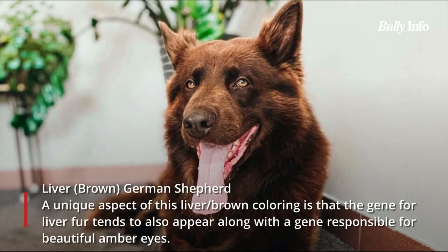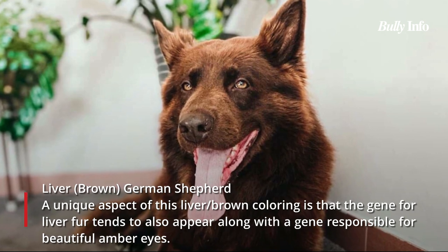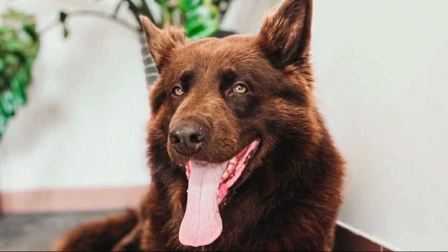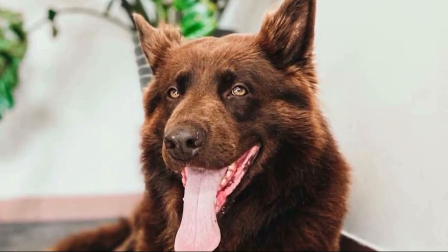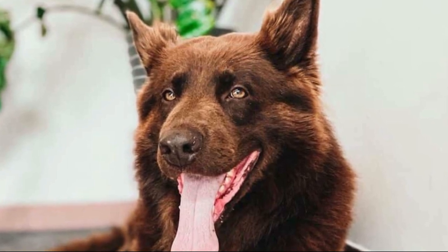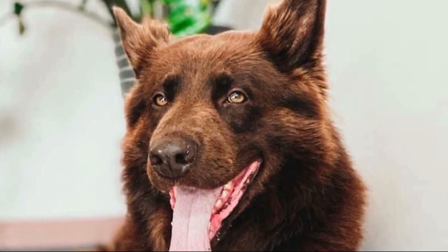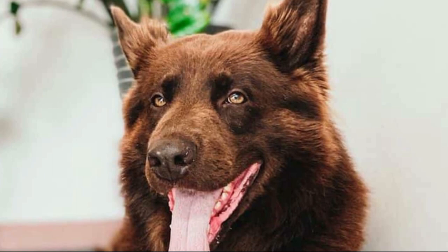German Shepherds in the liver color are reminiscent of various shades of red. One distinctive feature of this liver/brown coloring is that the gene for liver fur frequently co-occurs with a gene for stunning amber eyes. German Shepherds with liver coloring can range from lighter shades of brown to darker, warmer shades that occasionally even touch red. The coat may also contain small flecks of other colors that seamlessly blend in with the brown. The liver can be colored in three different ways: solid liver, liver and white, and liver and tan — all three recognized by the AKC.